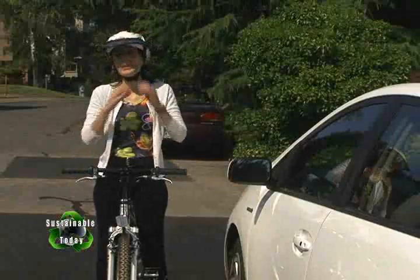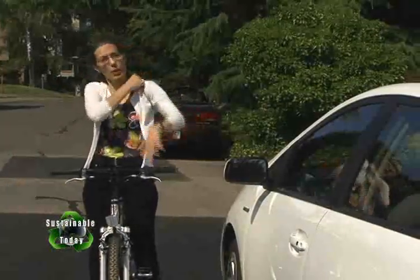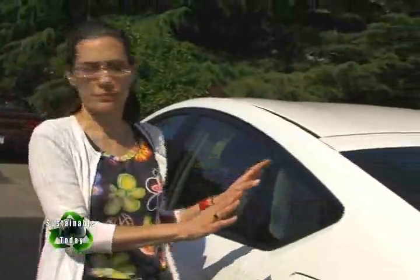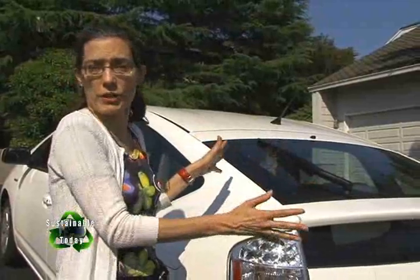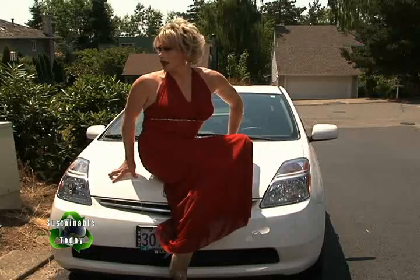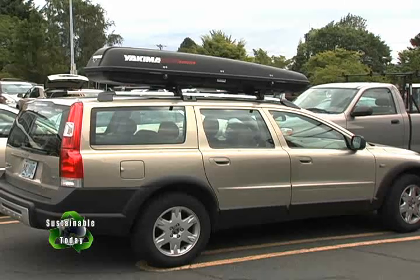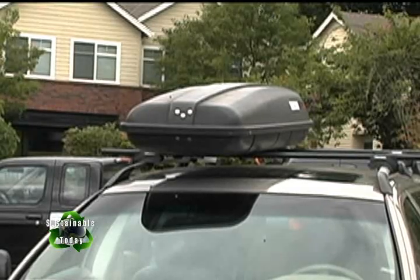Not everybody can switch to a more fuel-efficient vehicle right away, but we can all do our part to conserve gas and be more fuel efficient with the vehicle we already own. For instance, you can take off extra accessories that create weight and drag — like bike racks you aren't using and rooftop clamshell containers you haven't pulled off since your last vacation. This can improve efficiency by two to five percent.